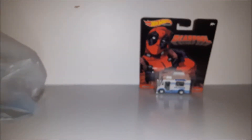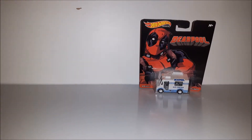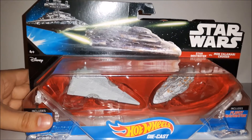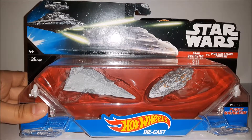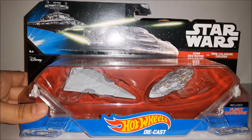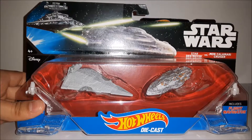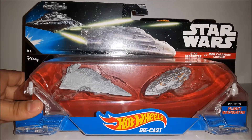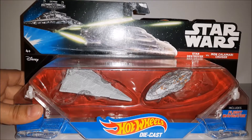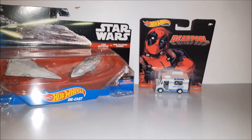I also got the Star Wars Hot Wheels dual pack — Star Destroyer and Mon Calamari cruiser. I don't collect these but my brother does. I didn't remember if he had this one, so I grabbed it, but long story short he already had it, so I'm gonna keep this one. I already have the Y-wing, so I'll just add these two next to it. That's it for the dollar store stuff.